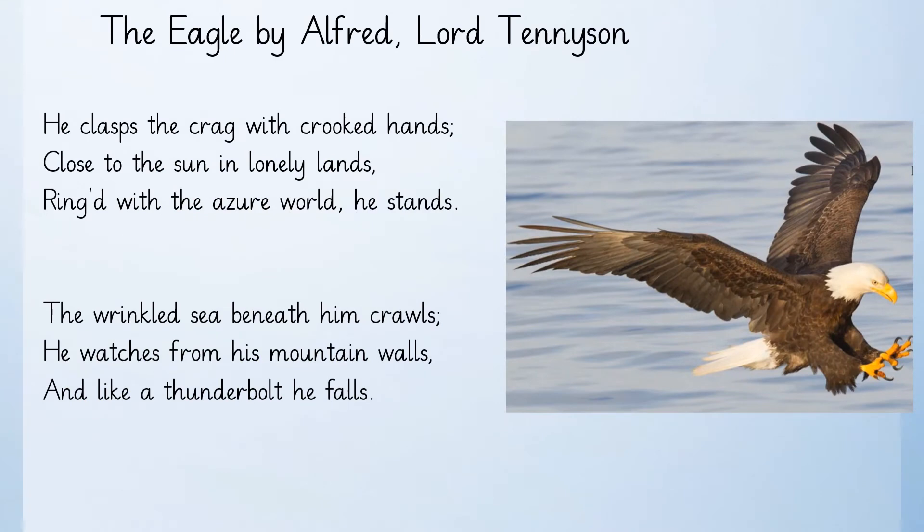The next poem is 'The Eagle' written by Alfred Lord Tennyson. In the photograph you can see the eagle diving down towards the sea with his claws outstretched. I wonder what he is about to catch.